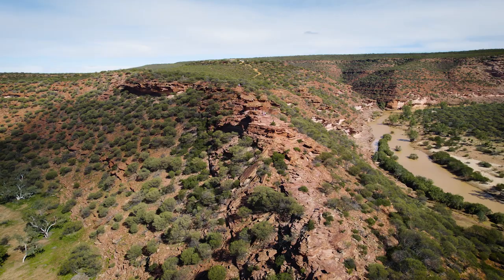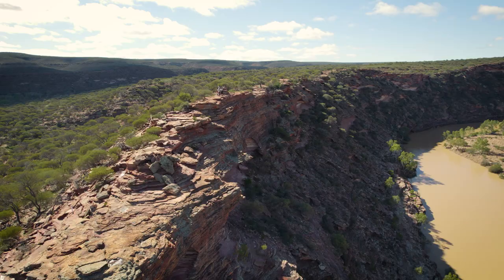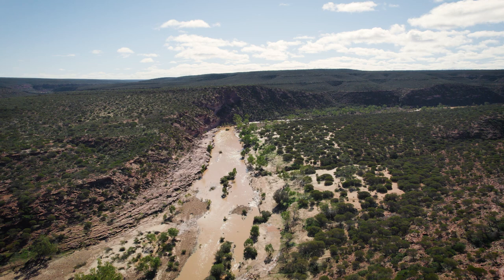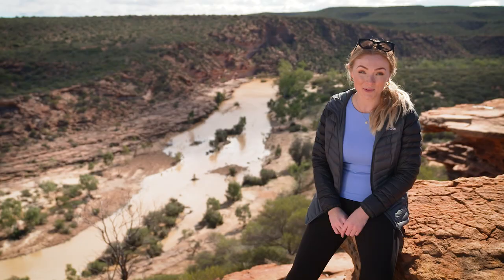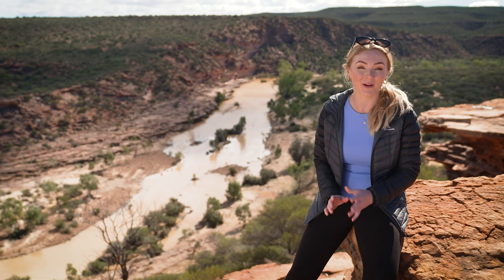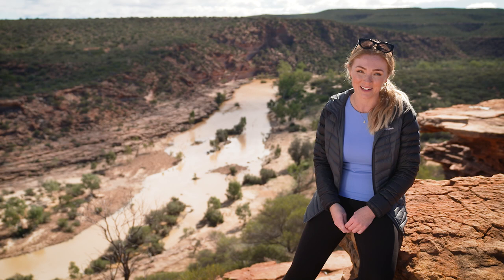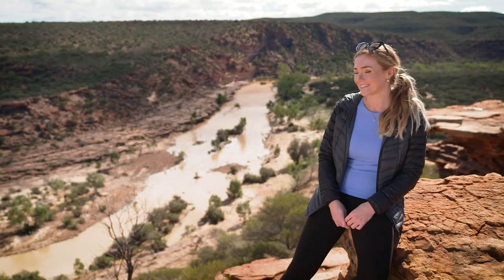The Loop Trail is a grade 4, 9km track and provides stunning views of the Murchison River Gorge. On the Loop Trail you'll spot a range of wildflowers like the Kalbarri Spider Orchid, which, as you may have guessed by the name, is found exclusively in Kalbarri. There's also species of Banksia, Wattle and other native orchids. The views are pretty spectacular along the way too.